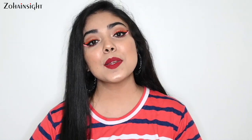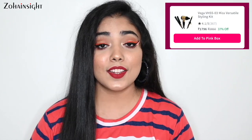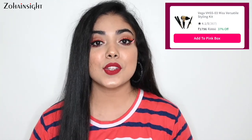My last recommendation for this video is the Vega Miss Versatile Hair Styling Kit, which consists of one hair dryer, one hair straightener, and one hair curler. If you're into hair styling, this kit is a must-buy and it's on 37% off — a great deal you should grab.